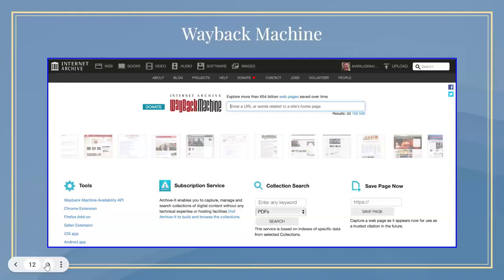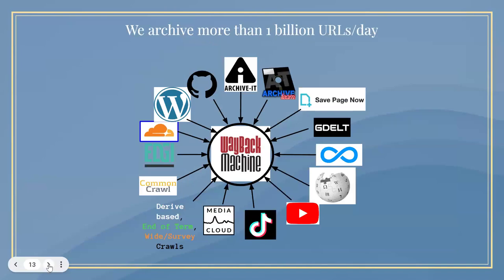This is what the Wayback Machine looks like. We archive more than 1 billion URLs a day. We select them through a whole variety of mechanisms and through partnerships with many entities, especially with the 320-plus Wikipedia sites that we monitor continuously. We archive every URL published in every Wikipedia article and outlinks from those URLs.